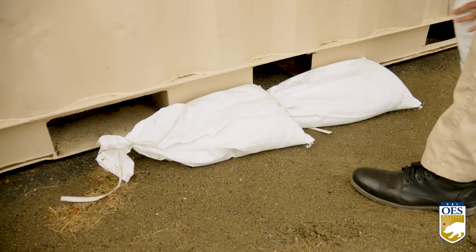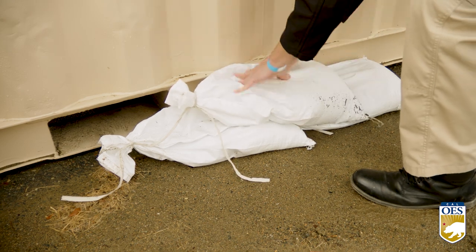When stacking the sandbags, stagger them. This will create a stronger barrier and prevent the bags from tipping over.